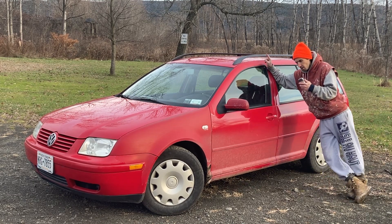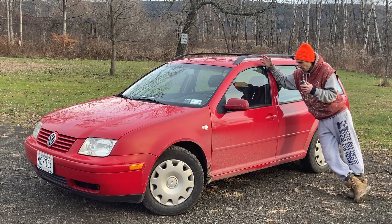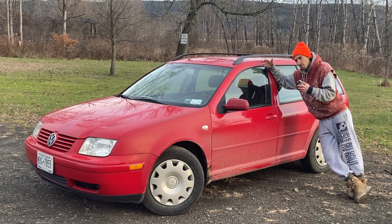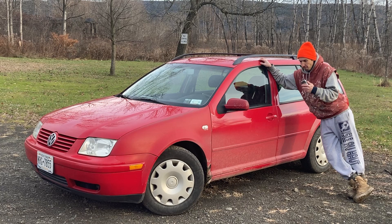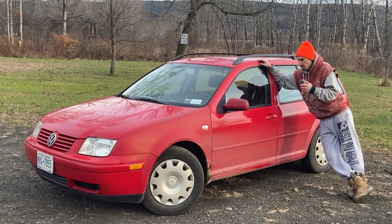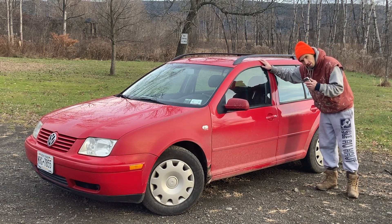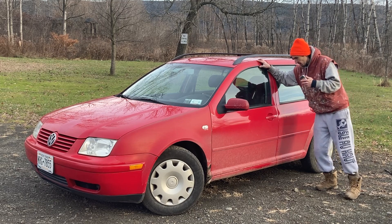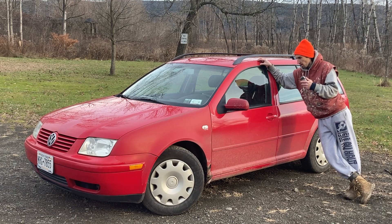This car was purchased new by a doctor who was a friend of Ed — the former owner's father — also a doctor. Shout out to Dr. Bauer. Ed went to undergraduate, didn't have a car, and then he moved out to Las Cruces, New Mexico for grad school to be a geologist and he needed a car. Dr. Bauer just so happened to know that his other friend, the doctor, was selling this car.